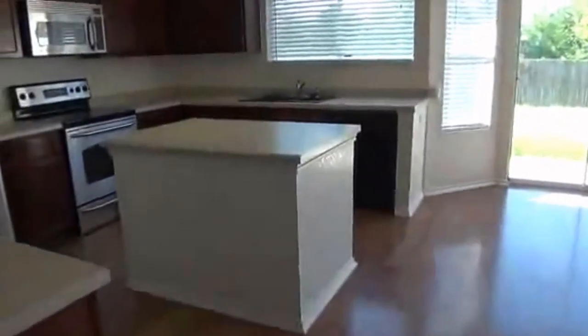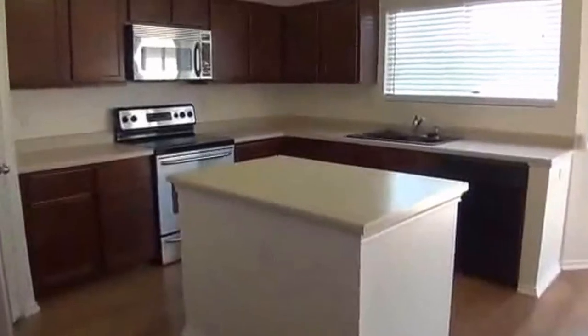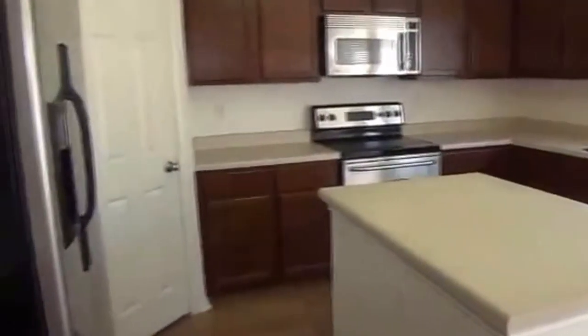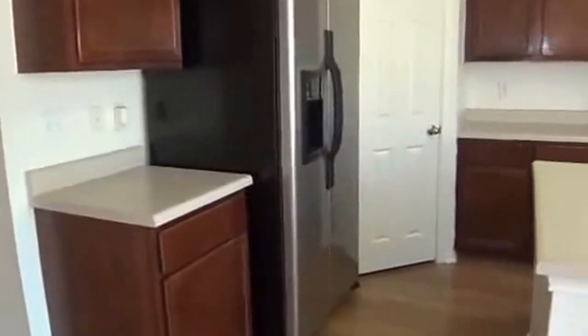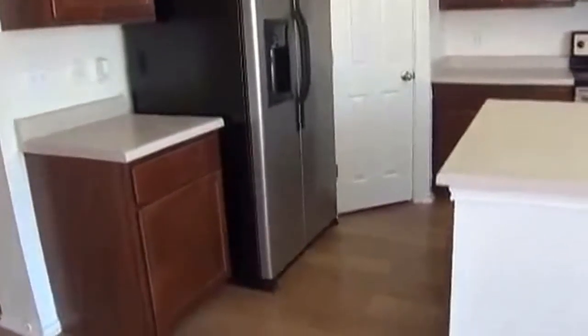You've got the kitchen island, and all the appliances are included: stove, built-in microwave, refrigerator. The washer and dryer are upstairs, which is great — you don't have to bring the laundry downstairs, wash it, and carry it back up. It's all handled upstairs.